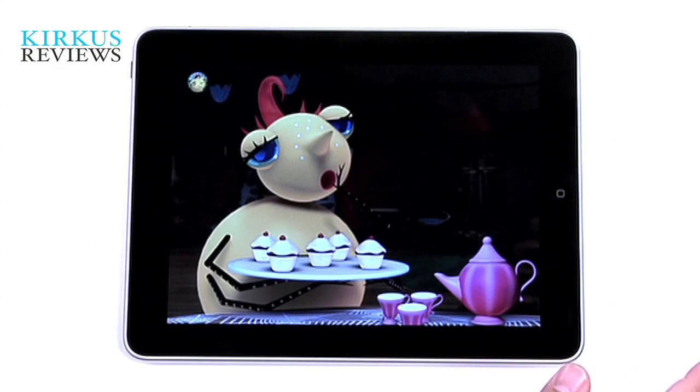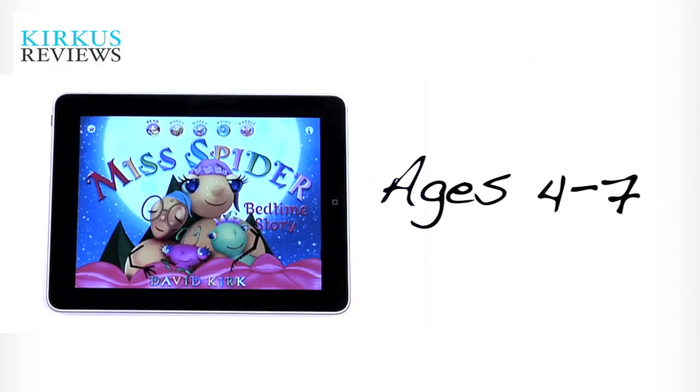It's a charming story. The illustrations are really bold and colorful, very kind of digitized artwork. We really quite liked it, and it's for ages 4 to 7, and you can find it in the App Store. If you'd like to read and view more about these children's iPad apps and others, visit us at Kirkus Reviews dot com.